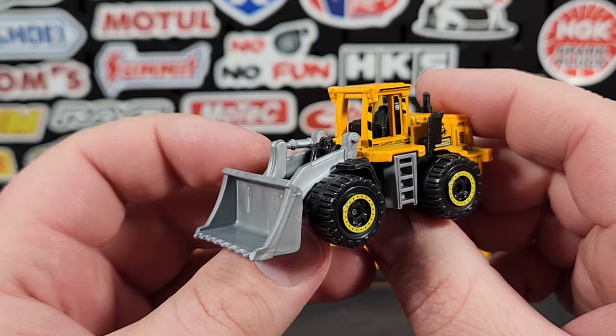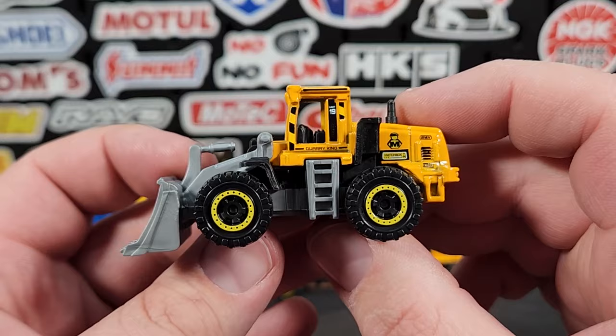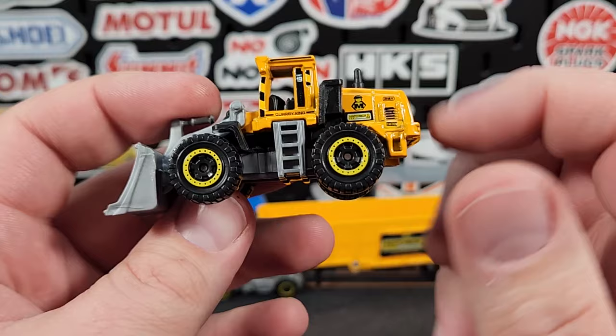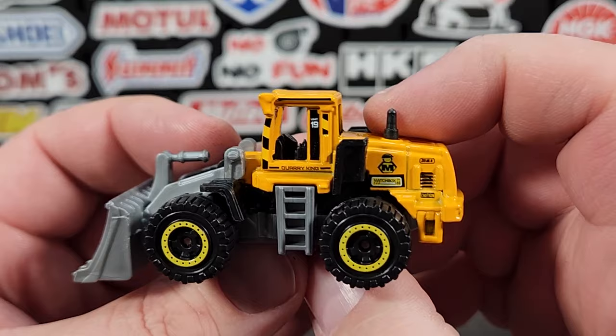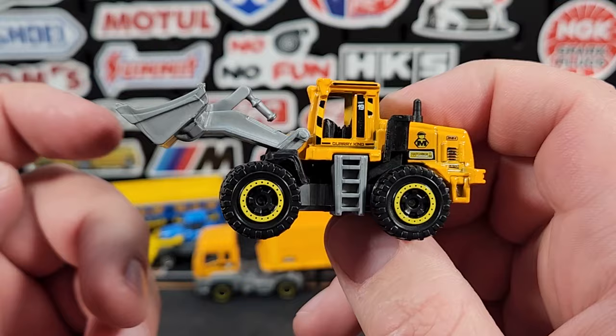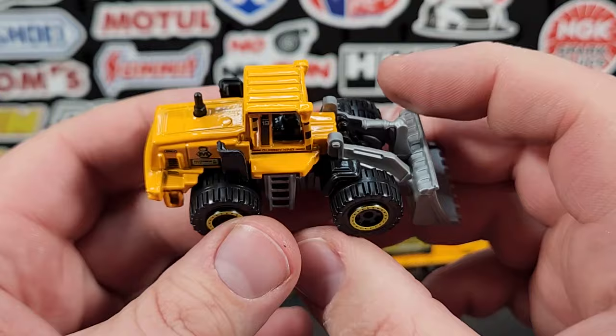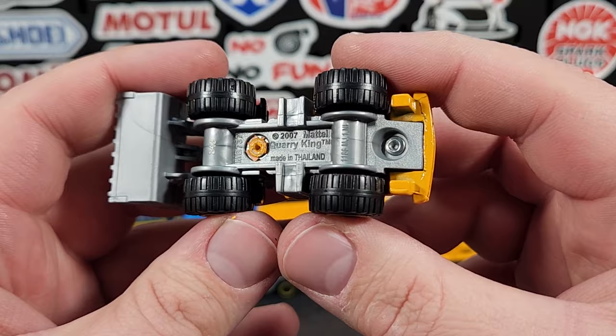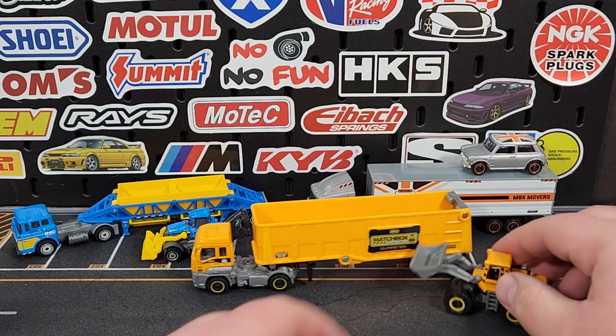Of course we also get the Quarry King — one of the best generic construction vehicles in the entire lineup. I'm glad they're still using this casting. I wish it had the newer more rounded off-road wheels versus these ones — they've only used that style twice in its whole existence. There are the details on the side — unit number 19, says 'Quarry King.' It does lift up and down, that's all it does, but it does something. I still think this is one of the best generic construction pieces they make.